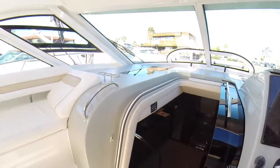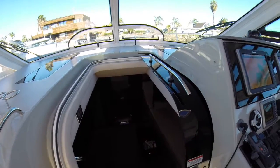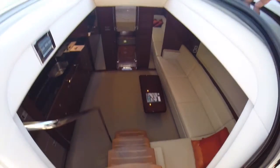This boat is owned in an LLC and it's listed for $549,000 or best offer — the seller is extremely motivated. LLC ownership in California means you do not pay sales tax because you're buying the LLC, not the boat.